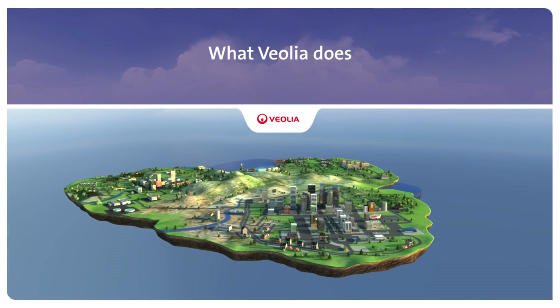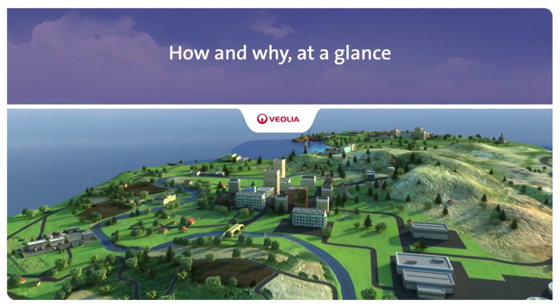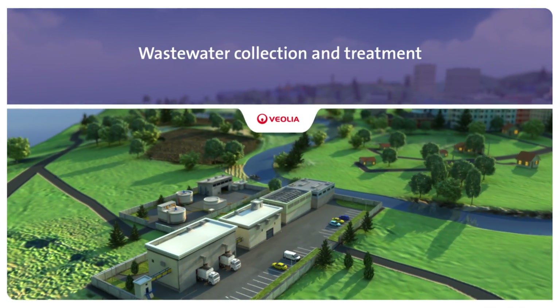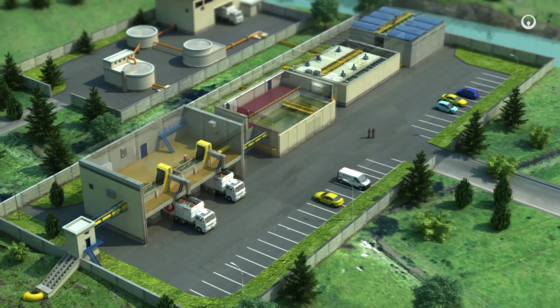Improving access to resources while preserving and replenishing those resources is what we do at Veolia. Each day we collect and treat wastewater to reuse it or to release clean water back into natural environments. Here's how and why at a glance.